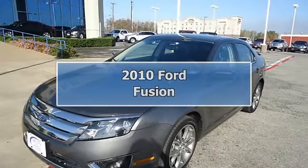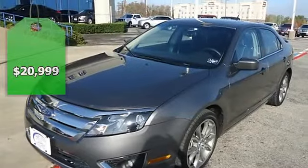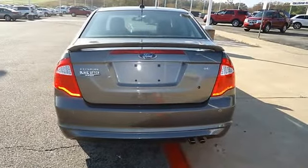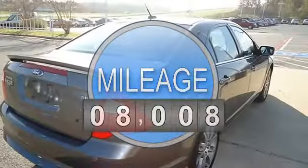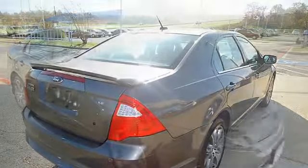2010 Ford Fusion looks like it just came off the showroom floor — one owner, purchased with automatic transmission from this dealership. Nice options include power windows, power locks, power mirrors, power driver's seat, power sunroof, spoiler, and 18-inch aluminum wheels.